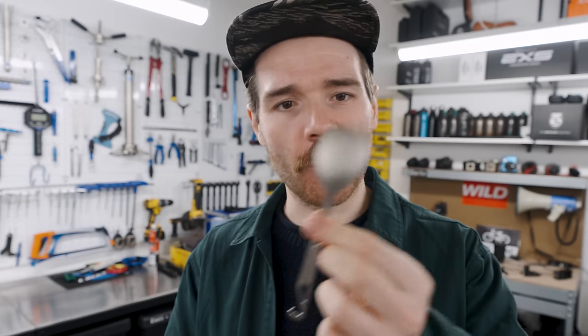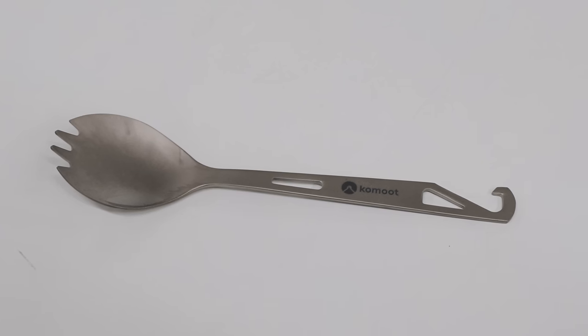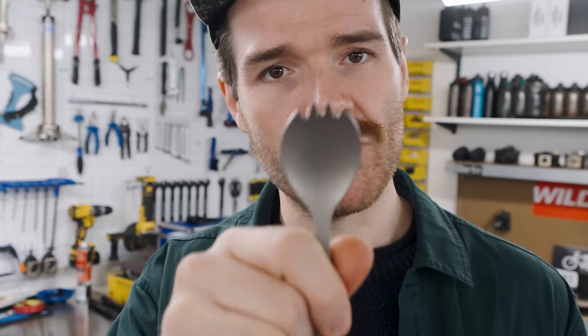Titanium spork — specifically a titanium one because they're super strong and really lightweight. This one is a branded one that Komoot gives away; it has a bottle opener on one side and a spork/spoon on the other side. The reason it's so important to take one of these is they're super lightweight, and it means that when you're on the road you can actually eat pretty much anything because there will be points where you end up without cutlery.